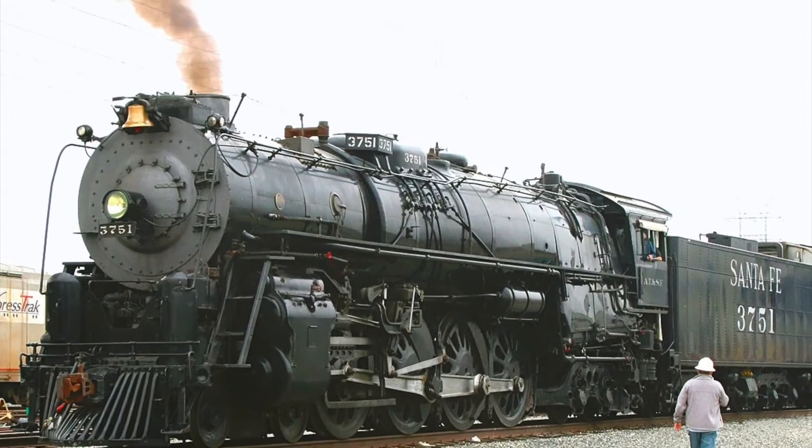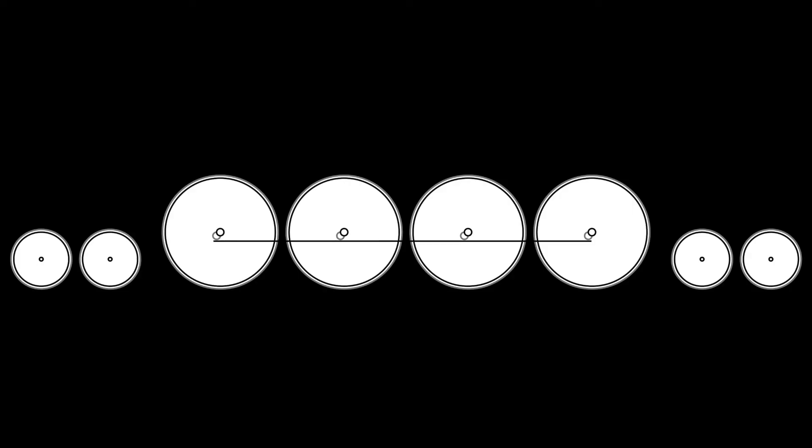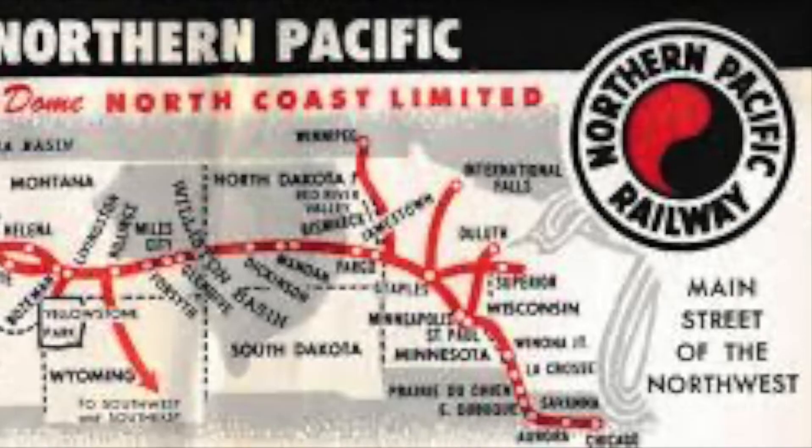Hi, everybody. The four leading wheel, eight driving wheel, and four trailing wheel arrangement is rightfully considered one of the best. This arrangement was invented on one of my favorite railways, the Northern Pacific.